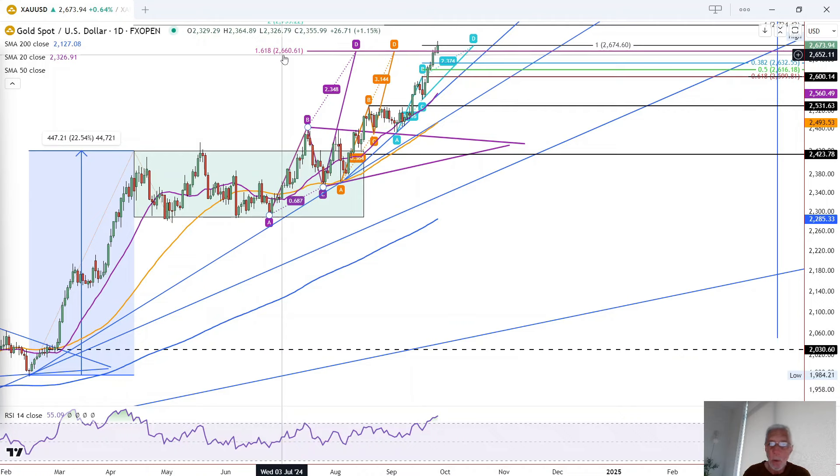It completed the target of $2,675, which is this light blue A, B, C, D pattern. These other A, B, C, D patterns were already completed at $2,661, which puts gold remaining in a potential resistance zone — the combination of those several levels.